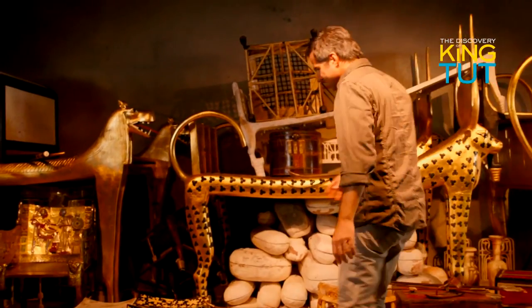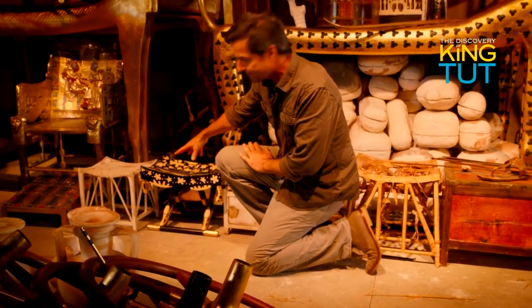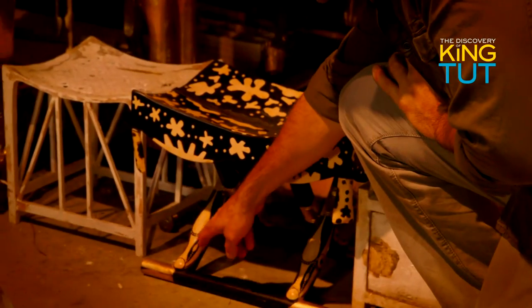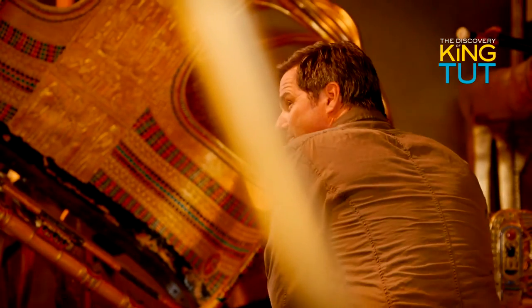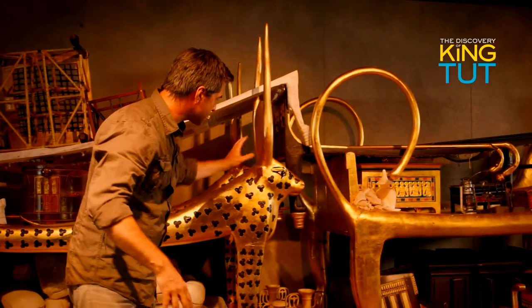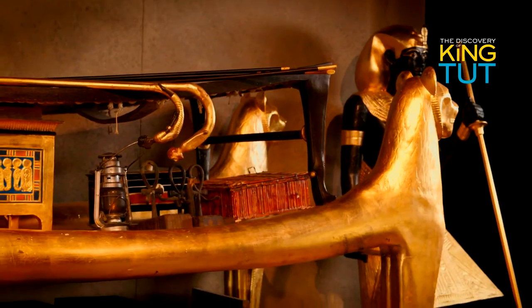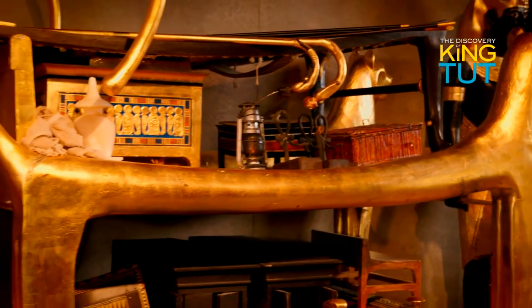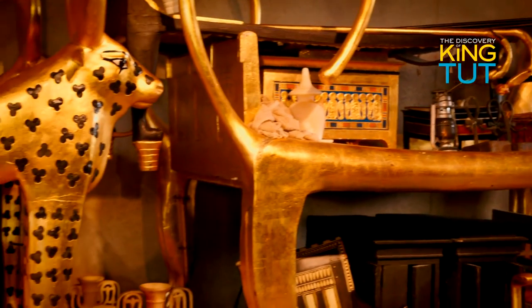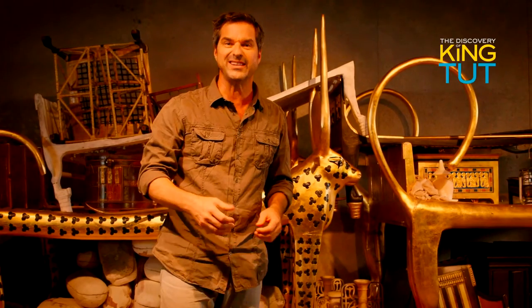This stool has been decorated to look like a leopard skin, with the legs shaped like duckbills. Amazing. But most significantly are the three large gilded beds, each with strange-looking animal heads and elongated bodies. Before the burial, Tutankhamun's mummy would have been laid upon each of these beds in turn, so that the dead king could participate in mysterious rituals to become one with the sky goddess and be transformed into the immortal sun.